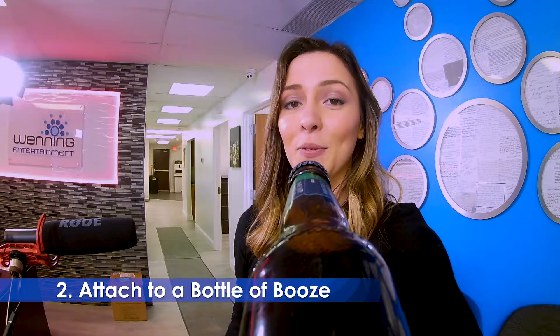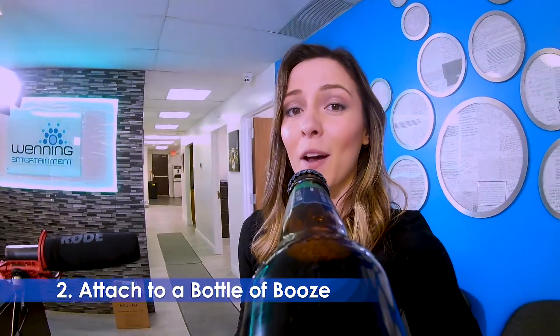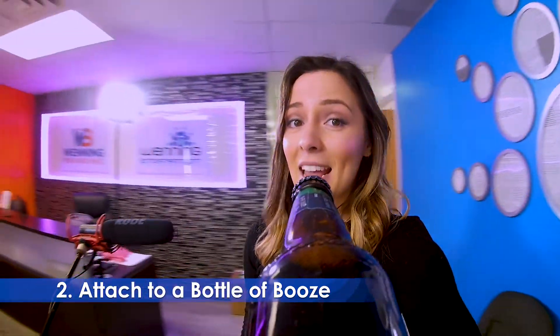Next thing you can do, you can adhere your GoPro to your favorite bottle of alcohol, pass it to your friends, family, and bridal party to get a cool point of perspective.